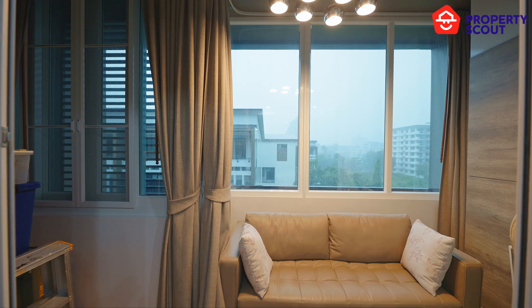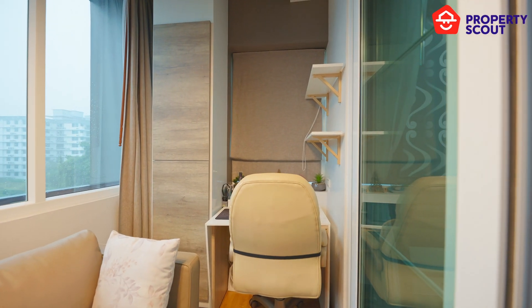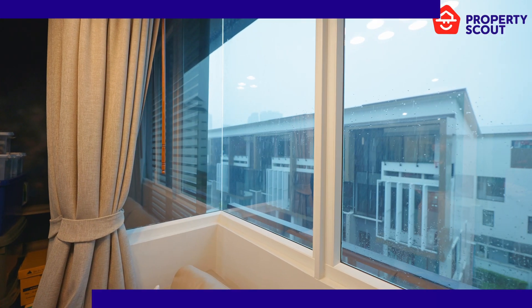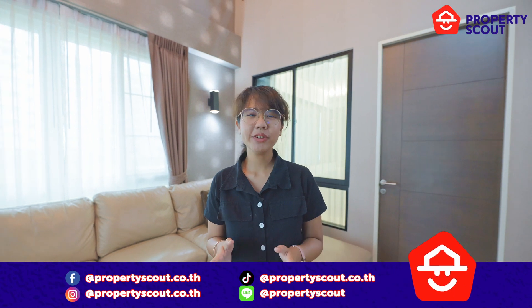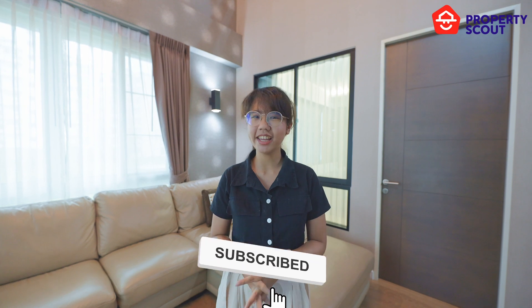Last but not least, the landlord converted the balcony behind into a working area. What do you think about this beautiful house? If you're interested, please contact Property Scout — we have professional consultants that will help you find the best property. Don't forget to like, share and subscribe. See you in the next video, bye-bye!